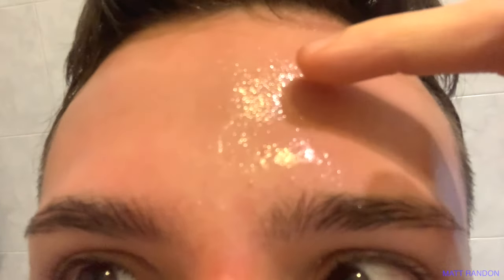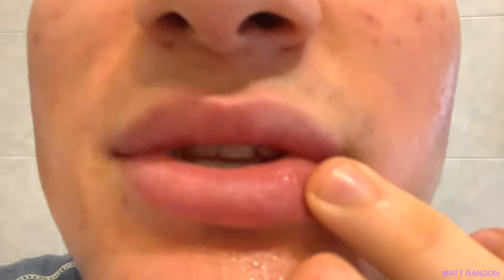I literally just woke up — excuse the hair and grease. I wanted to show you the puffiness of my under eyes. Can you see how puffy they are? But it's not a bad puffiness because all the wrinkles are gone. Look how hydrated and moisturized my under eyes are. The forehead as well — all the fine lines I had before are gone. So moisturized. Even my lips, so moisturized.